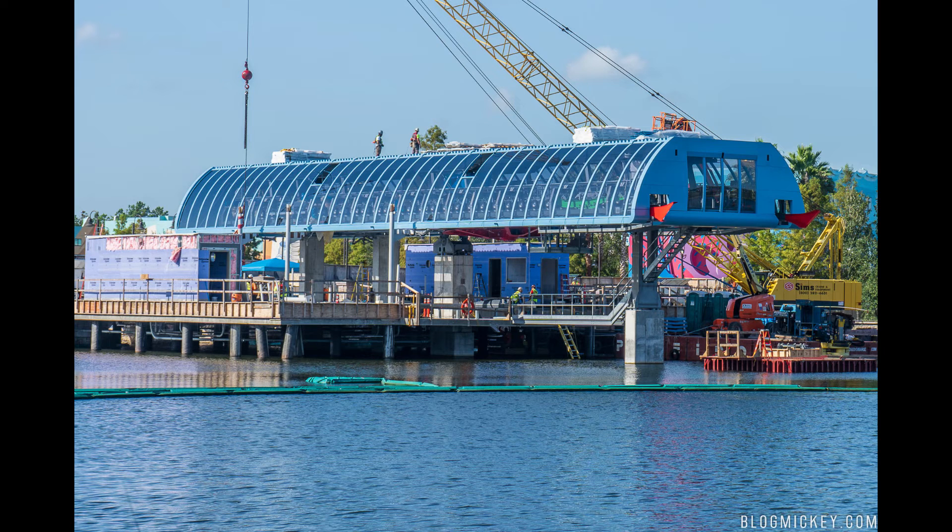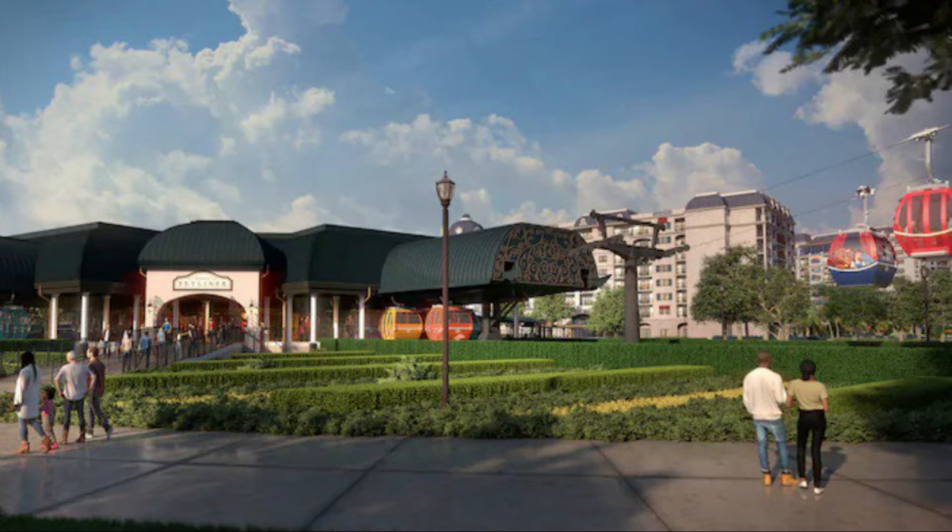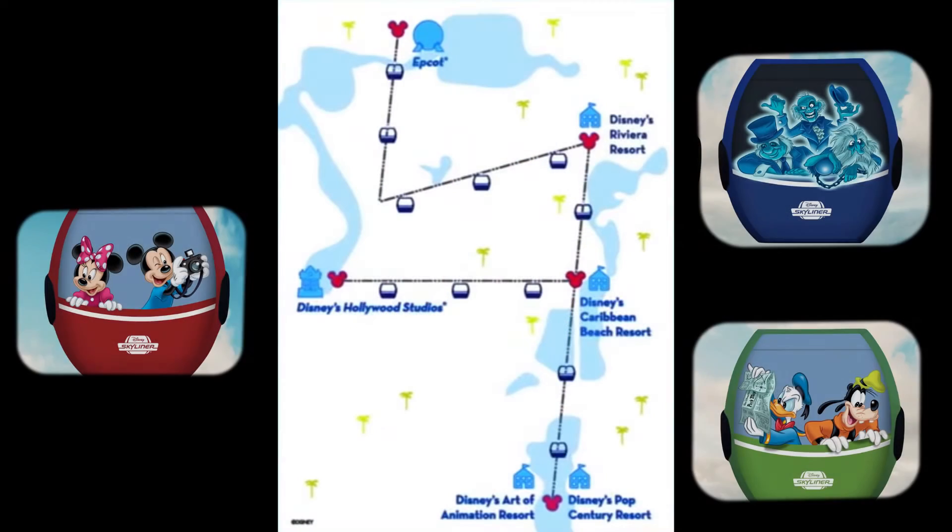Disney Skyliner will have stations at the Art of Animation, which will be shared with Pop Century, the Caribbean Beach Resort, and the Disney Riviera. As for the parks, there will be a station at Hollywood Studios and Epcot.